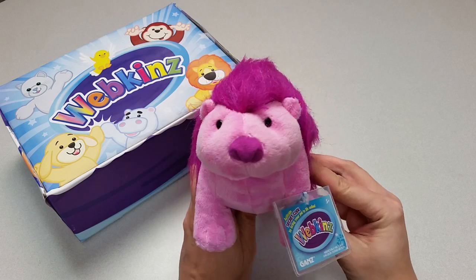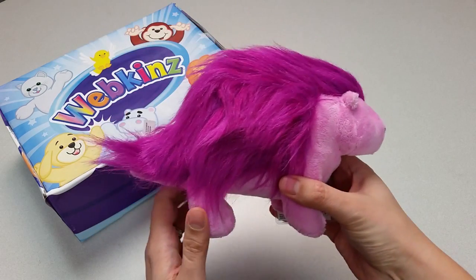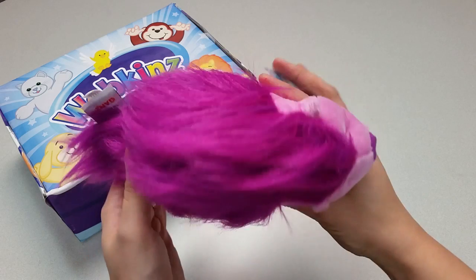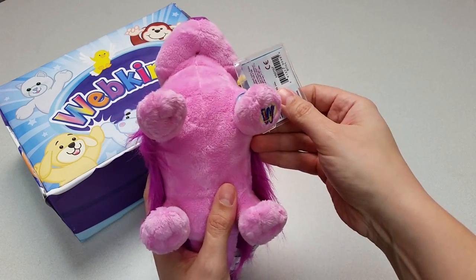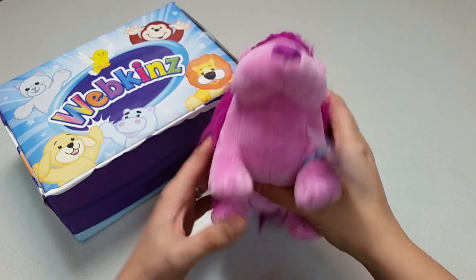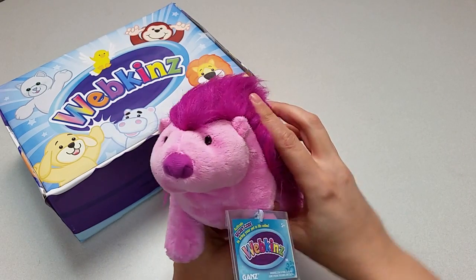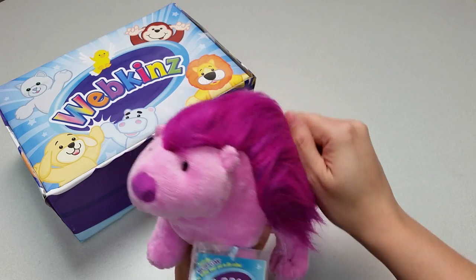Let's take a look at all the different angles here — the sides, the back, the top, the bottom with the magic W on its front foot, and let's take a closer look at the Plum Porcupine's face and this furry little mane of hair. Looks like some plum styling fun!